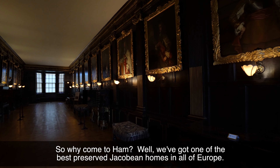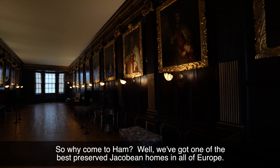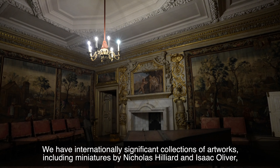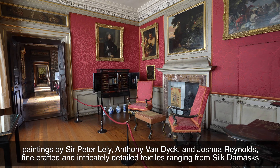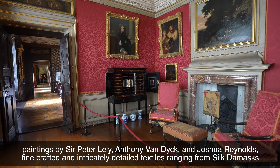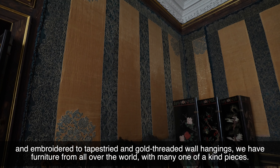So why come to Ham? Well, we've got one of the best preserved Jacobean homes in all of Europe. We have internationally significant collections of artworks including miniatures by Nicholas Hilliard and Isaac Oliver, paintings by Sir Peter Lely, Anthony Van Dyck and Joshua Reynolds. Finely crafted and intricately detailed textiles ranging from silk damasks and embroidered chairs to tapestries and gold-threaded wall hangings.